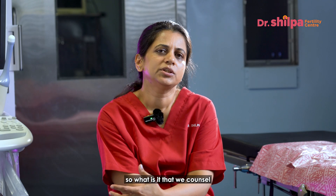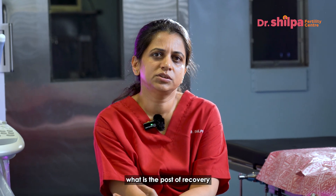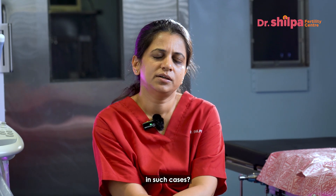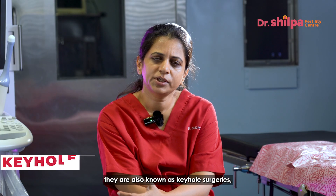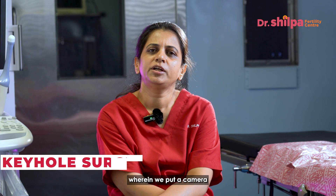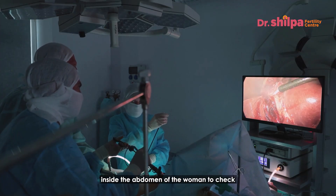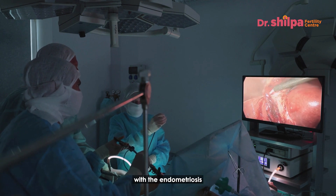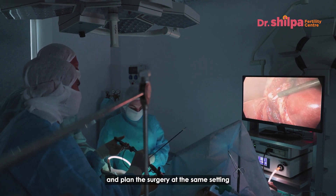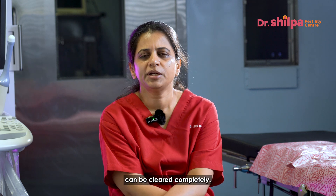When we plan for a laparoscopy, what is it that we counsel the patient about — the intensity of pain or the post-op recovery in such cases? Laparoscopic surgeries are also known as keyhole surgeries, wherein we put a camera inside the abdomen of the woman to check whether the pelvic organs are affected with endometriosis and plan the surgery at the same sitting so that the endometriosis can be cleared completely.